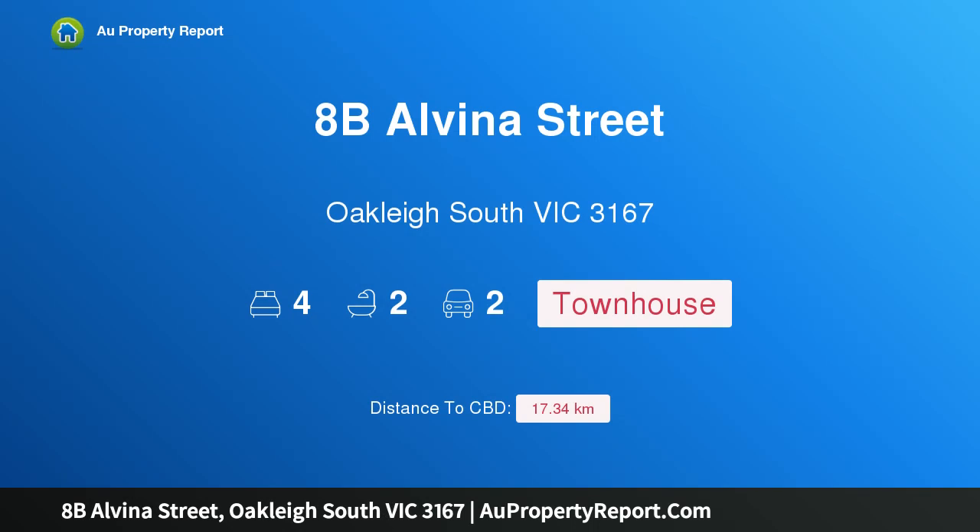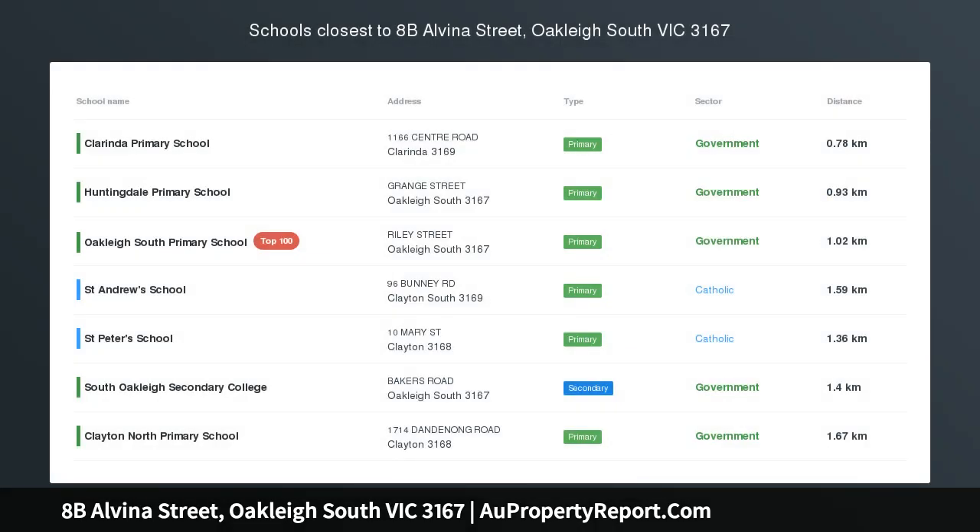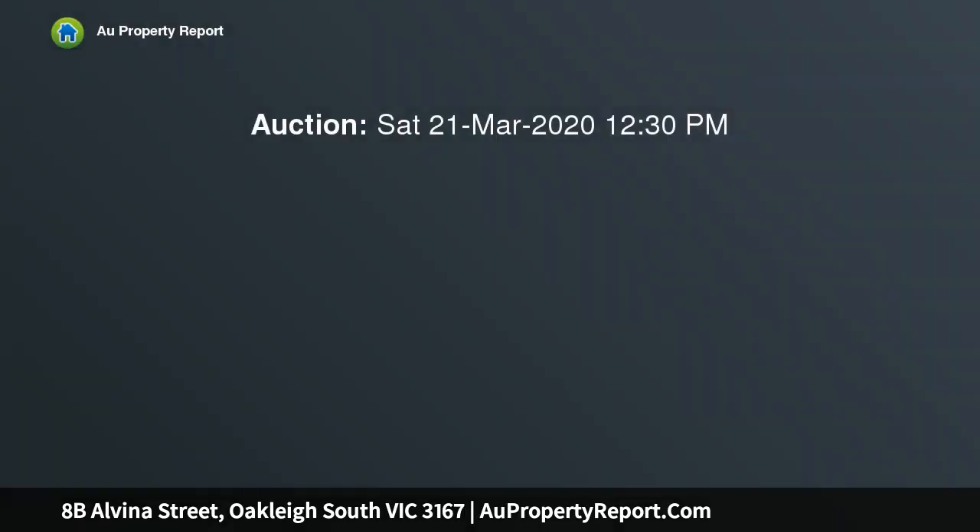Hi, I am glad to introduce property 8b Albina Street, Oakley South Victoria 3167. Brand new designer dimensions capturing the essence of stylish low maintenance living, this brand new townhouse flaunts contemporary excellence and sublime style from its prominent street front position.